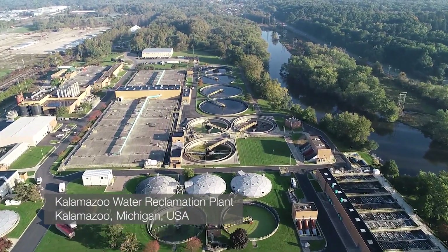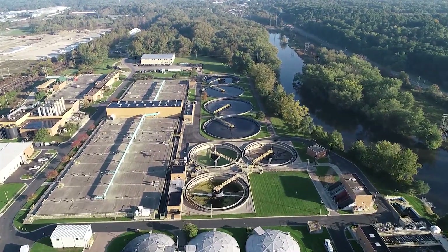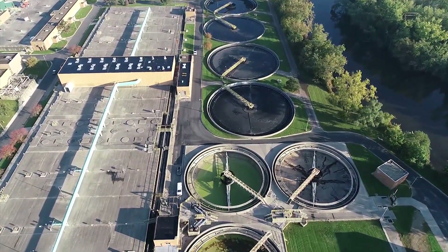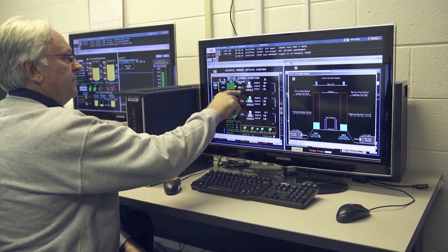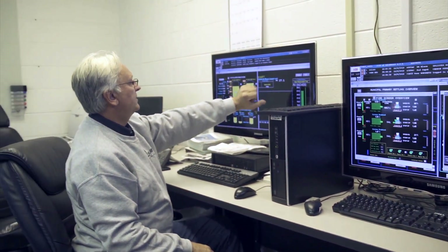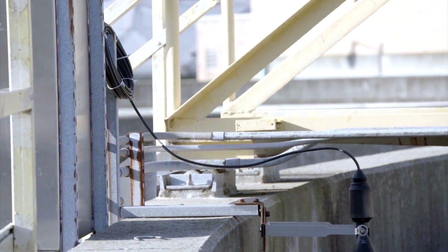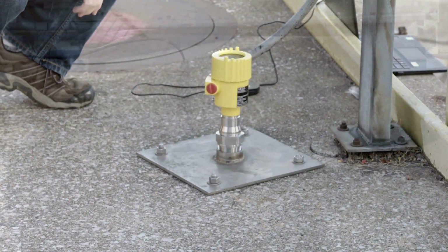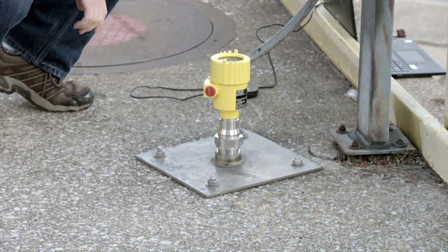The Kalamazoo Water Reclamation Plant treats roughly 1 million gallons of water every hour, 24 hours a day, 7 days a week. To do this, they rely heavily on automation using sensors to measure flow and track level for pump control. For these important measurements, they trust Vega radar sensors to provide accurate information operators can use to keep things running smoothly.